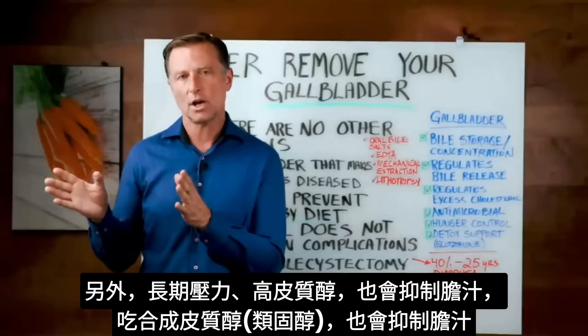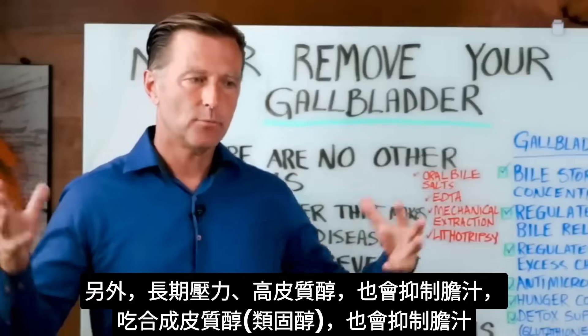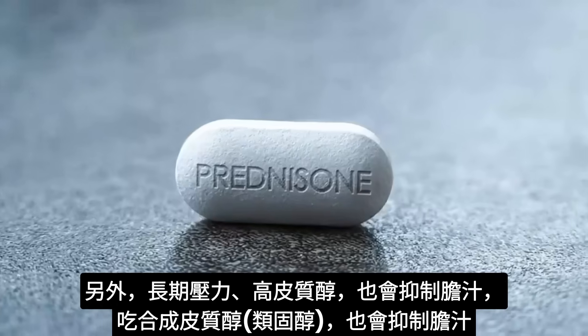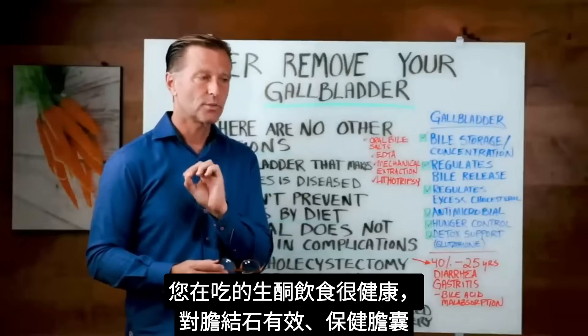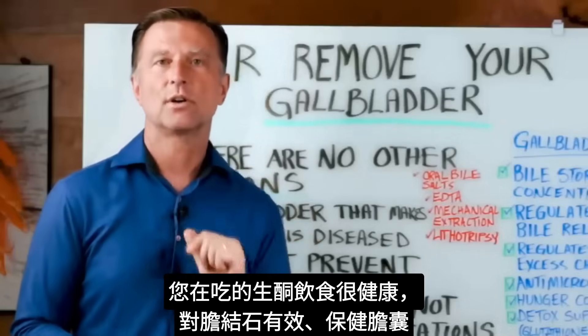As a side note, chronic stress raises cortisol, which shuts down bile production. Taking a synthetic version of cortisol like prednisone can also shut down bile salts. Now you have a diet that is really, really healthy — not just for gallstones, but to support your gallbladder overall.